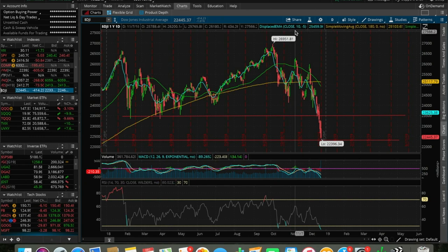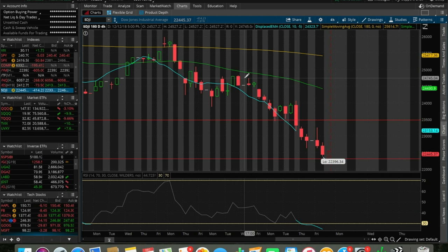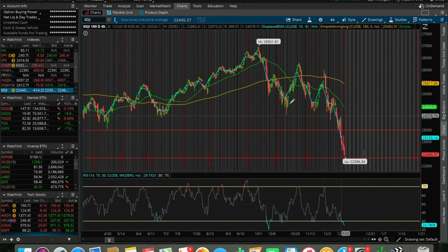Looking at the Dow Jones on this 184-hour chart, we can clearly see there's a ton of panic in the market. These candlesticks are showing us rapid selling — we don't even see a green candlestick in the past seven or eight trading days except for two. When we have a ton of red candlesticks in a row, that's showing aggressive selling overall in the stock market, and it's not looking good whatsoever.